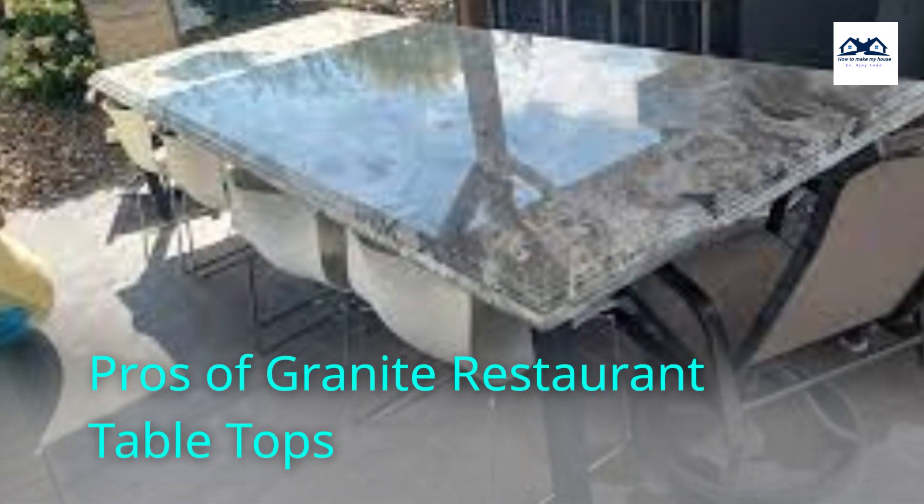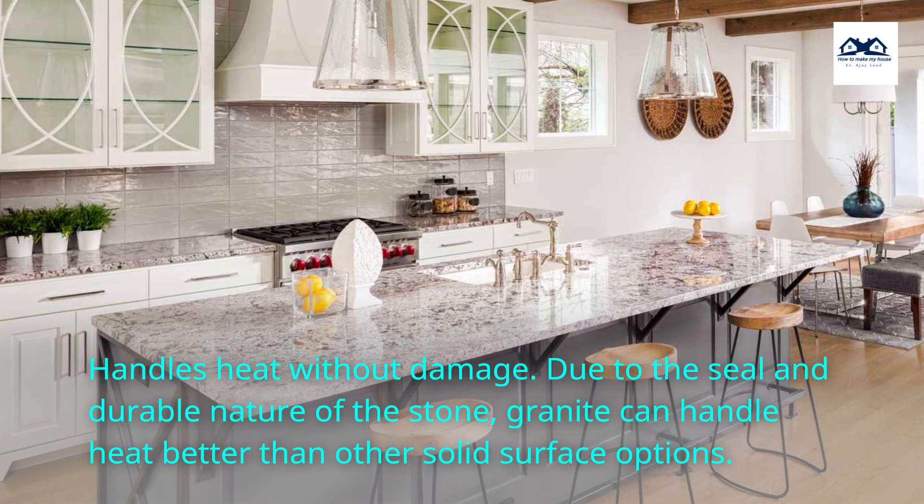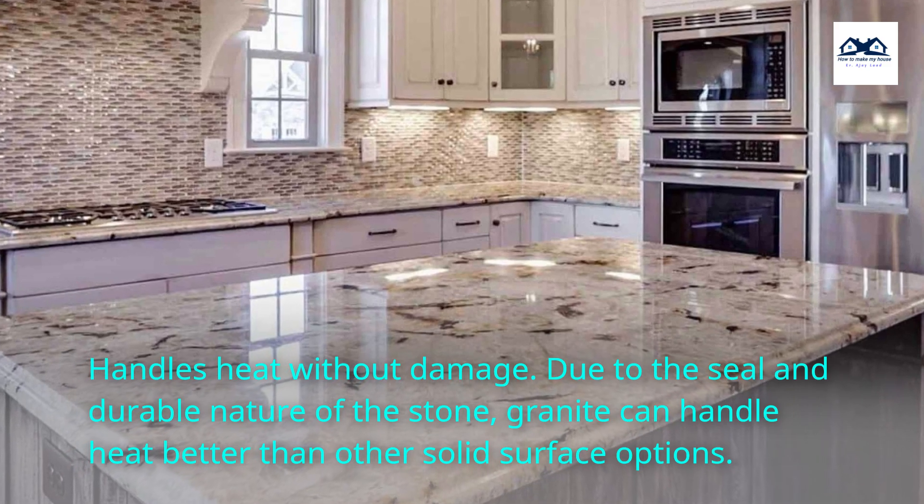Pros of Granite Restaurant Tabletops: Handles heat without damage. Due to the seal and durable nature of the stone, granite can handle heat better than other solid surface options.